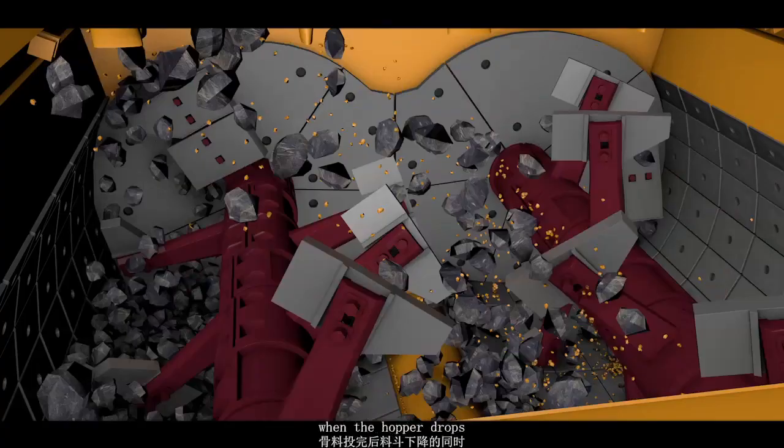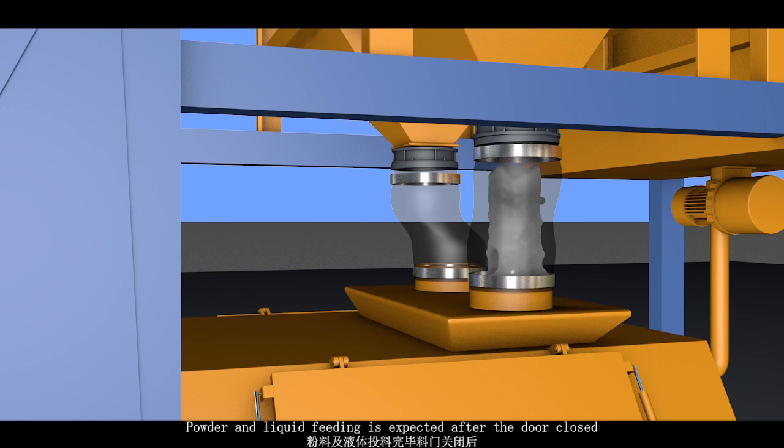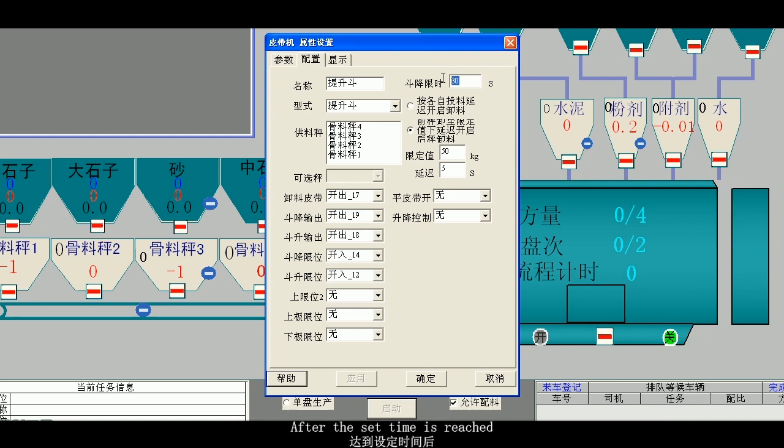After the aggregate feeding is finished, when the hopper drops, the powder and liquid are put into the mixer for mixing. After powder and liquid feeding is complete and the door is closed, the next set of ingredients begins. Mixing time is set according to the concrete mark number and requirements.